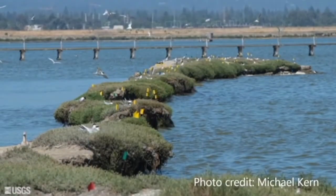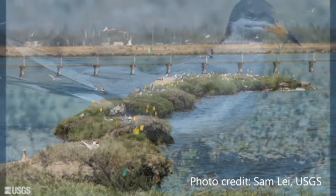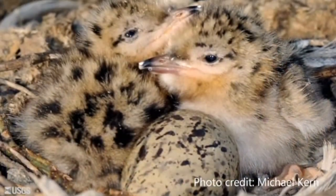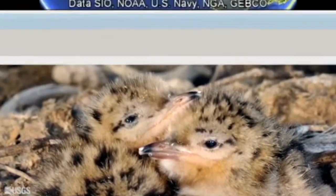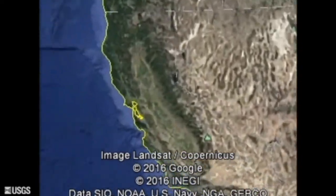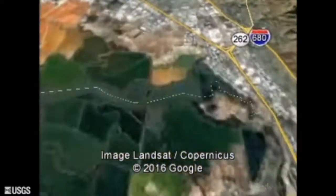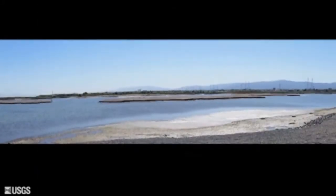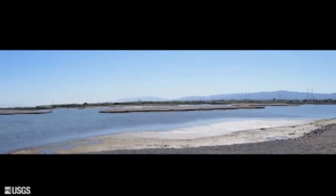Just behind me is the Managed Pond A16 in the Alvizo complex of the refuge and the site of our Forster's tern social attraction effort. Islands within Managed Ponds like A16 have historically supported large numbers of breeding terns. In 2012, the South Bay Salt Pond Restoration Project constructed 16 additional nesting islands within Pond A16 in an effort to maintain waterbird breeding populations in South San Francisco Bay, even as other Managed Ponds are restored to tidal marsh.